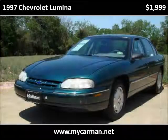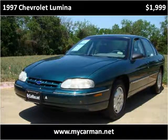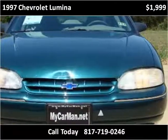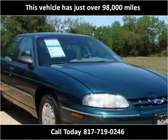This 1997 Chevrolet Lumina is available from MyCarMan. This vehicle has just over 98,000 miles.